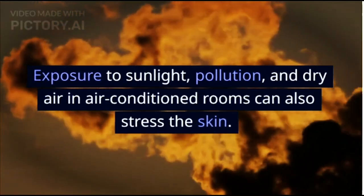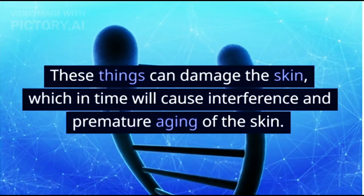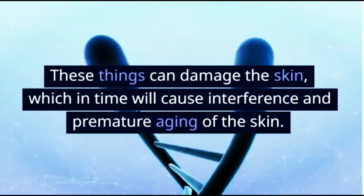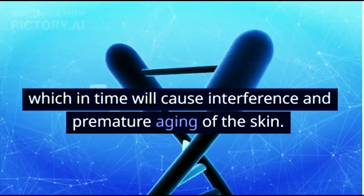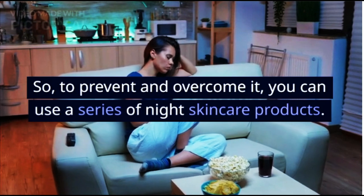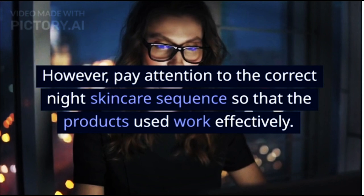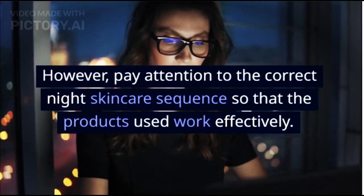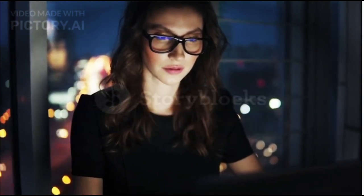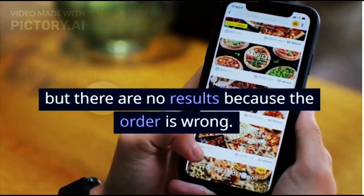Exposure to sunlight, pollution, and dry air in air-conditioned rooms can also stress the skin, plus unhealthy food and stress. These things can damage the skin, which in time will cause interference and premature aging. So to prevent and overcome it, you can use a series of night skincare products. However, pay attention to the correct night skincare sequence so that the products used work effectively. Don't buy expensive skincare products with no results because the order is wrong.